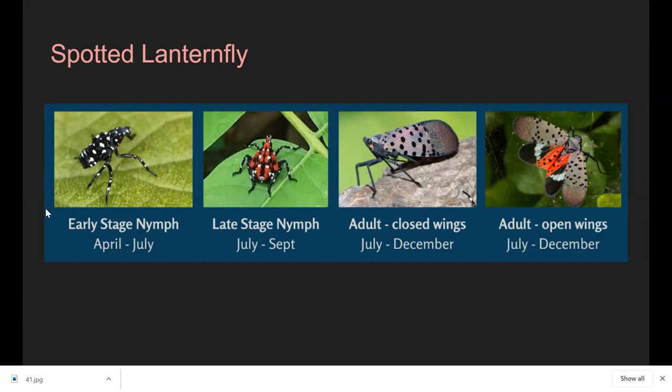The eggs hatch into small early-stage nymphs that can be as small as a tick. In July they switch to a late-stage nymph called instars — they become brighter red and are easier to spot. Then the adult form appears with closed or open wings. You'll usually find them in masses, not just one, and they're rather large and easy to spot. They'll lay their eggs and then die off in December.